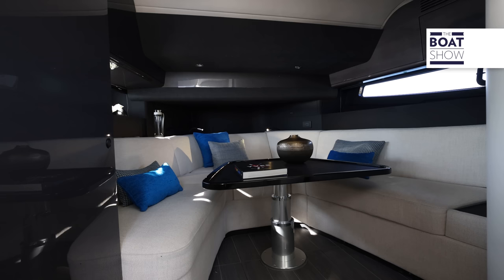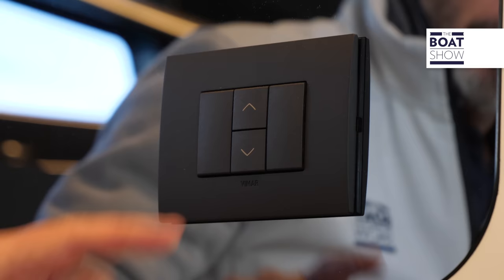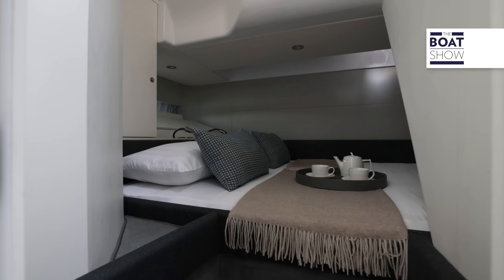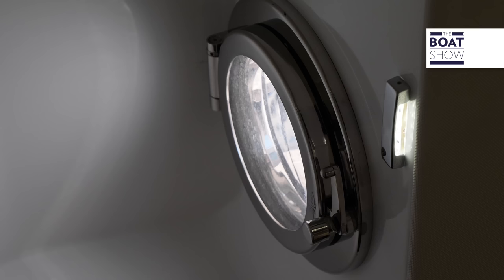In the bow we have a dinette which can be converted into a V-berth at the touch of a button — the table lowers and with filling cushions this becomes a comfy double bed. You also have a 42-inch magic TV behind the mirror. For privacy, you simply pull down a spring-loaded blackout screen. The main cabin is on a lower level amidships — compact but not at all pokey, with an opening porthole for natural light and fresh air.